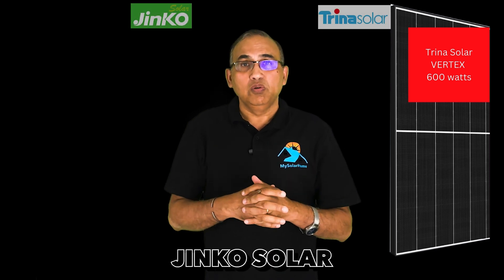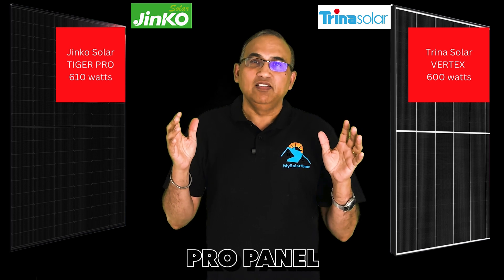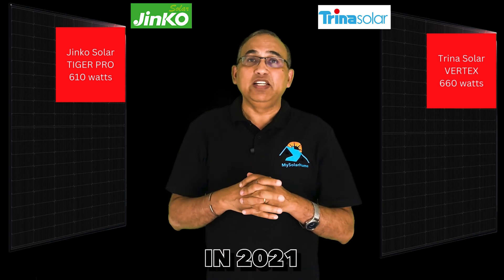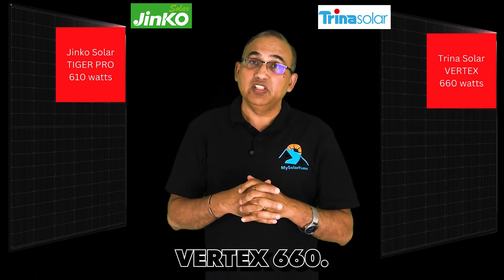Jinko Solar followed soon after with their 610-watt Tiger Pro panel. Not to be left behind, six months later, Trina Solar took over the mantle in 2021 with the launch of a 660-watt panel, the Trina Vertex 660.